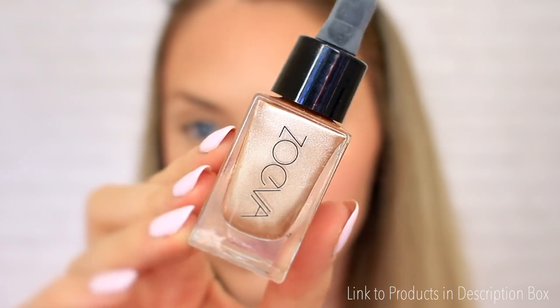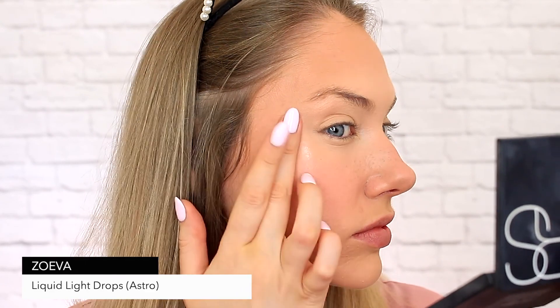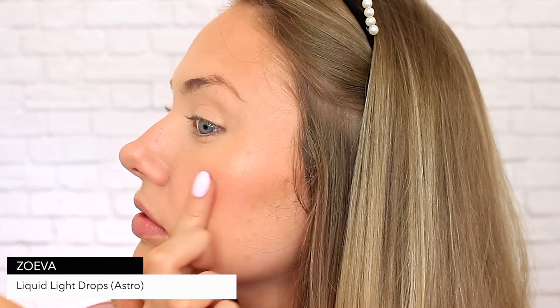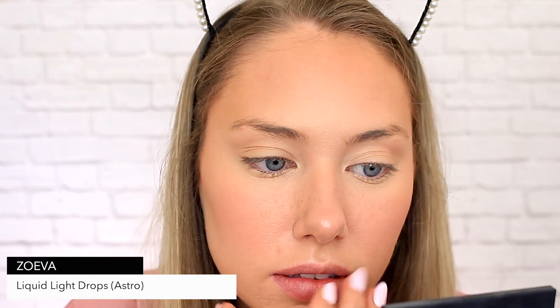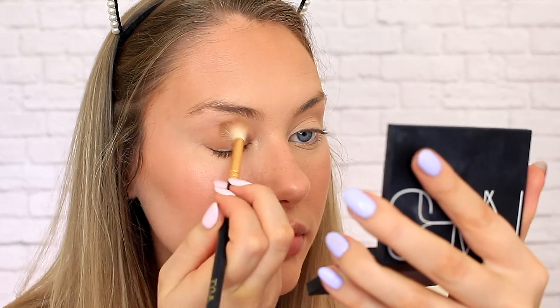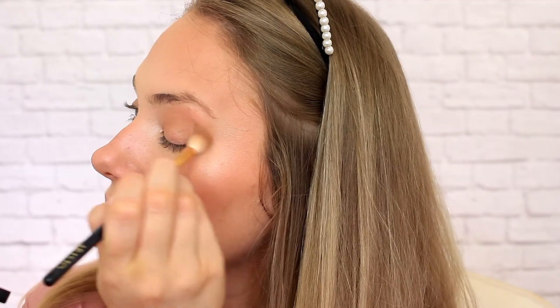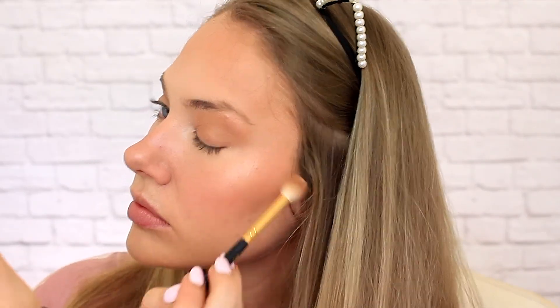To finish off the glow, I'm going in with these Zoeva Liquid Light Drops and applying them with my fingertips. For a more natural look, your fingers are your best bet for application as the warmth actually helps to melt the product into your skin. I love using the same bronzing powder on my eyelids as my cheeks — it's such an easy way to pull together a look. So I'm just sweeping some more NARS Laguna onto my eyelids with a fluffy blending brush and also taking a little bit below the eyelid to add some depth.